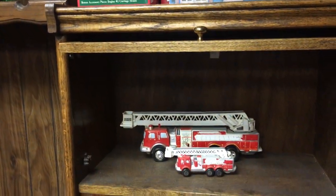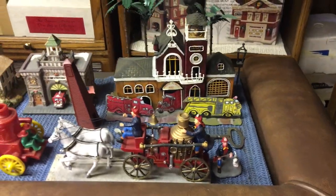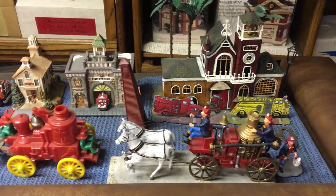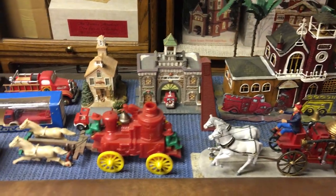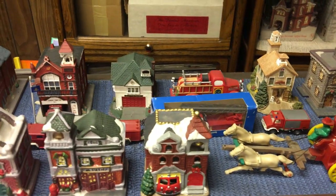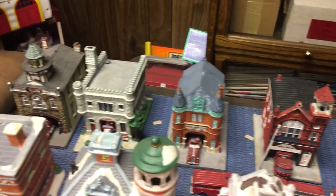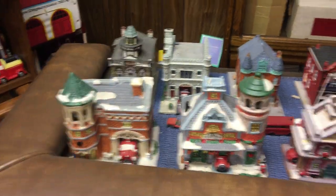These are Liquor Decanters. Ten Firehouses. A Plastic Horse Drawn. These are Miniature Firehouses. Danbury Mint Firehouses — eight of them.